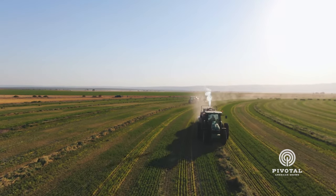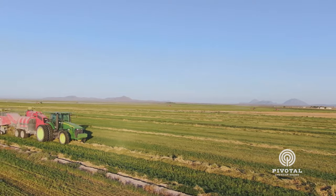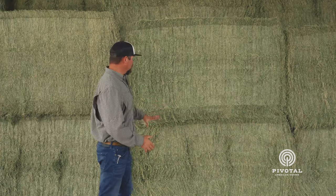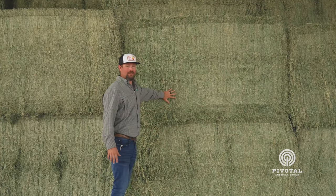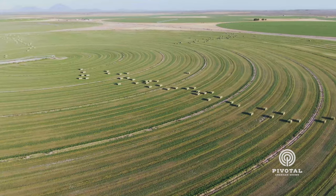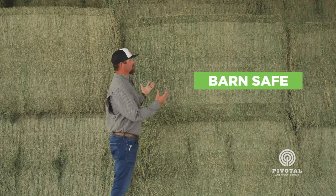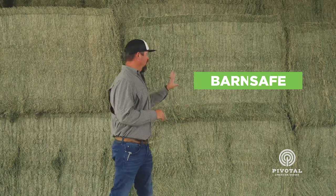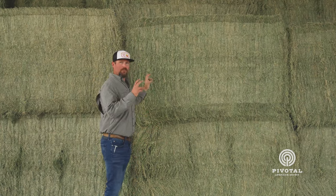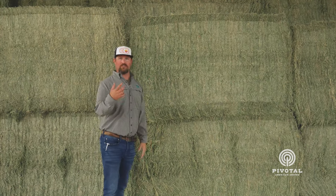One of the cool techniques we use here at the farm is we actually use purified water and run it through a boiling system or a steamer to create our own humidity. Since it's so dry in this climate, we create our own humidity and it locks the leaf into the bale. That moisture dissipates during the day when we load them out of the field the next day. These are completely barn safe — you're not going to worry about spontaneous combustion. Everything is checked and probed, and we have a microwave-type system that checks the whole bale to make sure there's no wet spot.